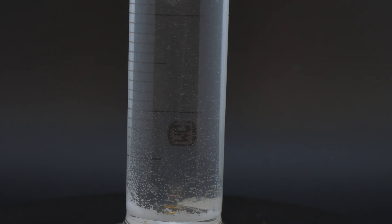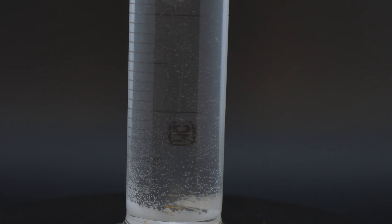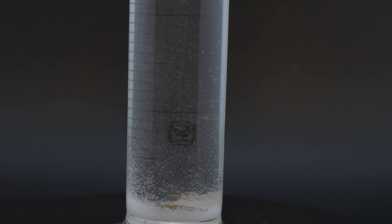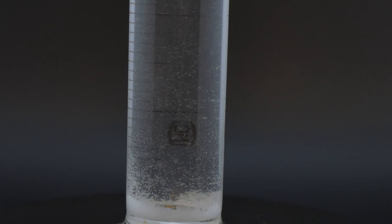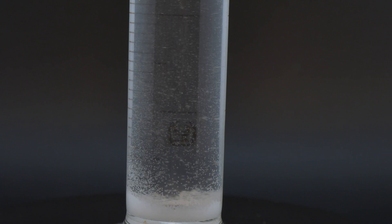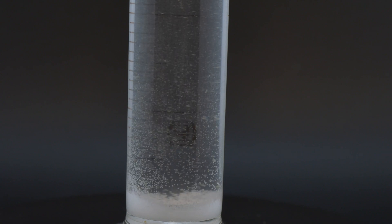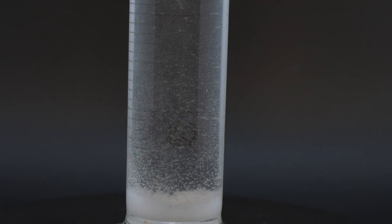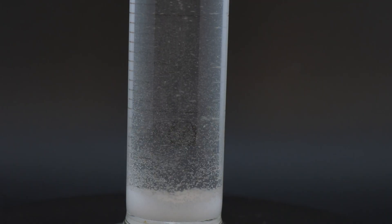As the solution cools, ammonium chloride precipitates and forms crystalline structures. The crystalline structure is unique to the ammonium chloride molecule and is the result of its atomic structure. If you watch this solution as it cools, you will see ammonium chloride crystals form and fall to the bottom of the container. The crystals continue to grow after they have settled on the bottom.